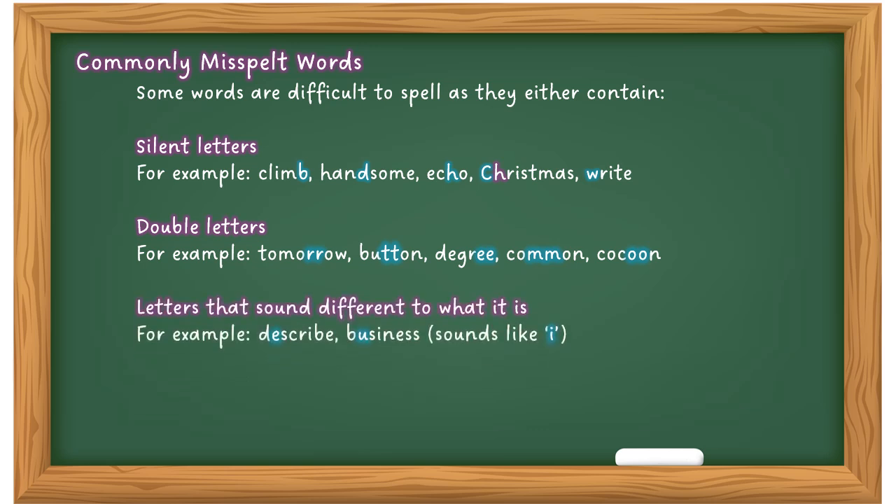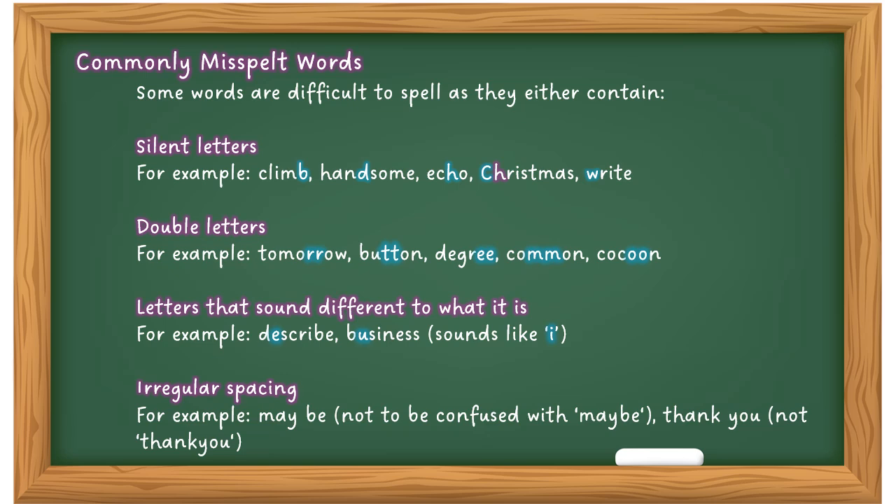Some letters sound different from how they are actually spelt — for example, 'describe' is pronounced 'di-scribe' but spelt with an E, and 'business' — the U sounds like an I but is spelt with a U. There is also irregular spacing to watch out for — for example, 'maybe' not to be confused with 'may be', and 'thank you' not to be confused with 'thankyou'. You must know how to use these properly.